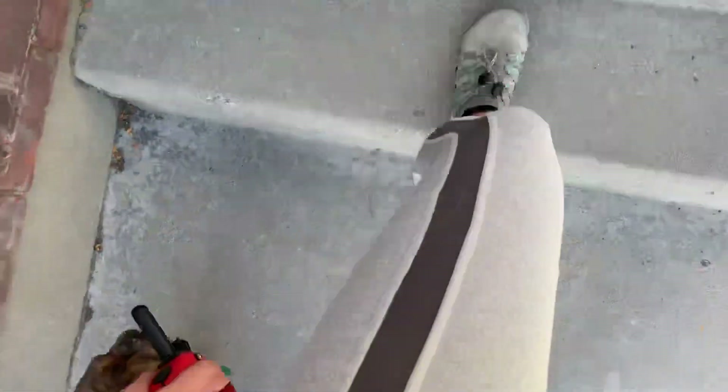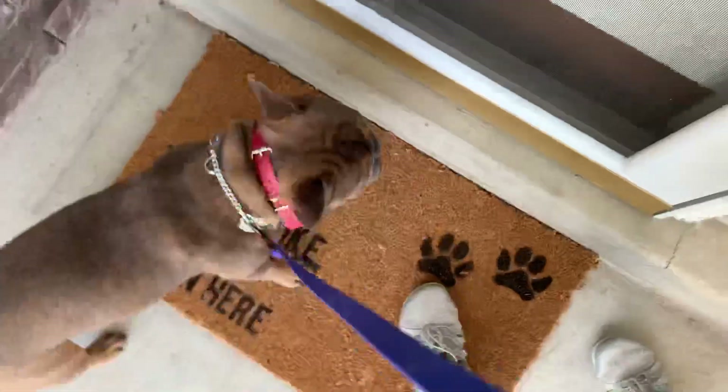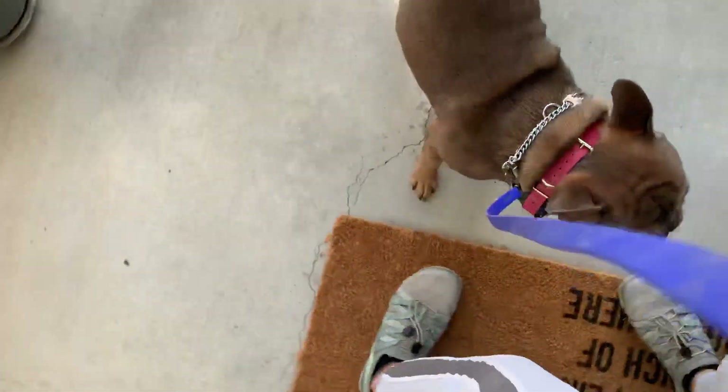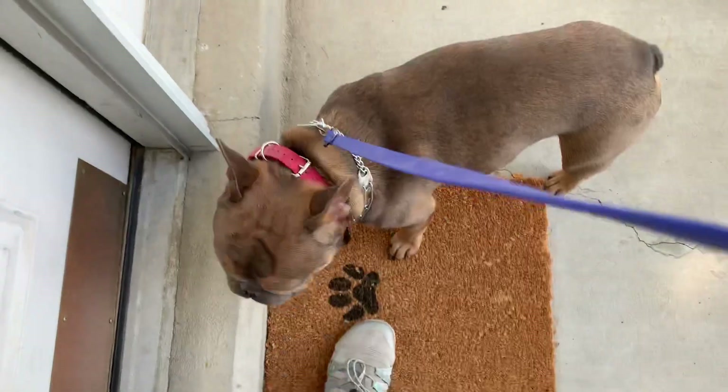We're going to wait again to go inside. Walk up to the door — Koston, wait. As the human, I always cross the threshold first.